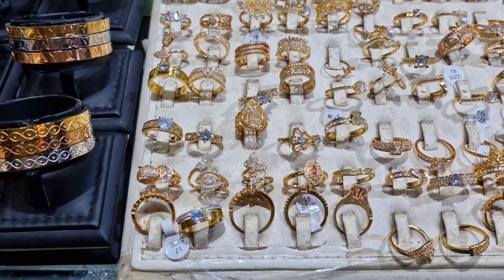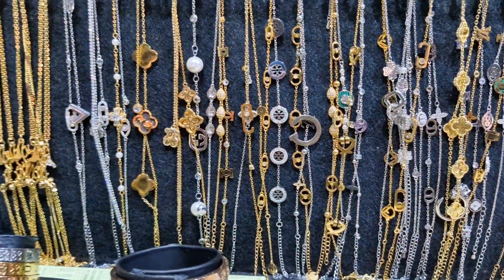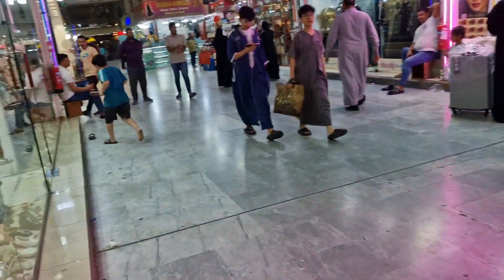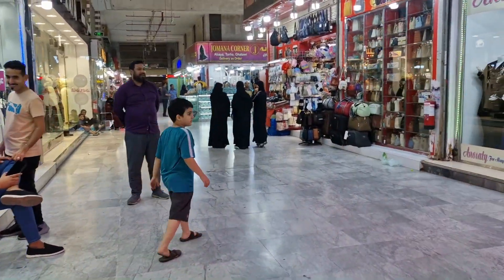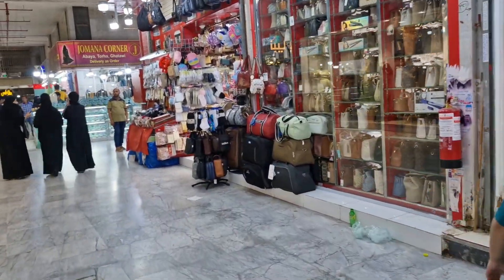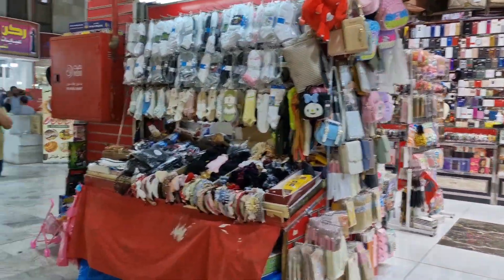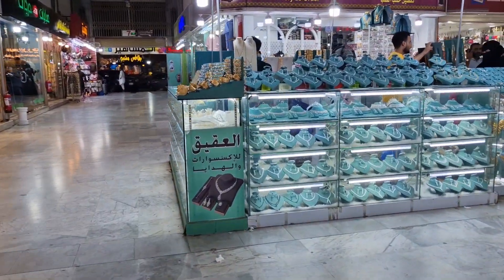So I'm saying the color does not go away for one year. Can you see all of these? Let me show you guys around. The most important thing is for me to show you guys the abayas, because that's what I come here for. Here they have a jewelry stand right in the middle.